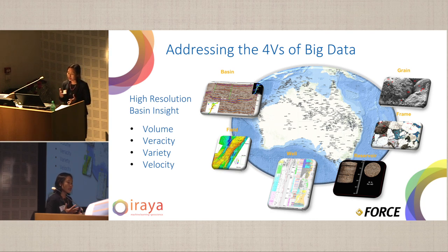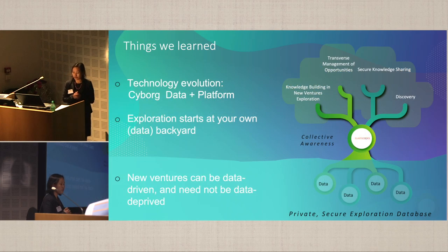We can say that we have been addressing the four V's of big data: volume, veracity, variety, and velocity. Volume, because we've gone through these huge numbers. Veracity, because our platform allows us to quality-control the input, check for quality and integrity. Variety, because we've covered basin information to field information to reservoir level, well level, and up to microscopic information covering frame and grain. And all these data are available at your fingertips.